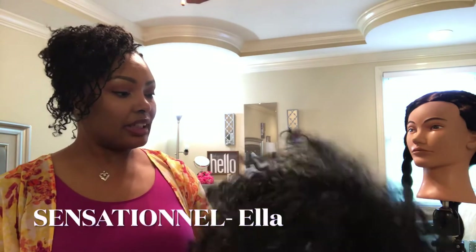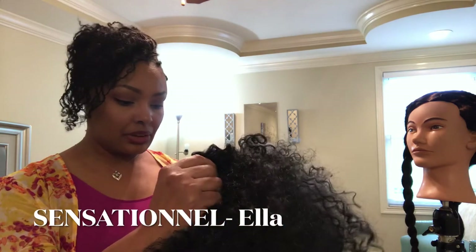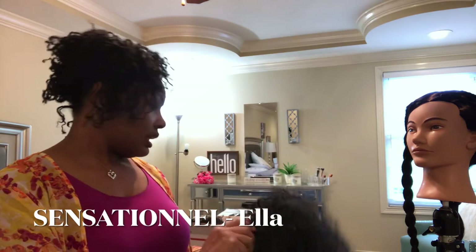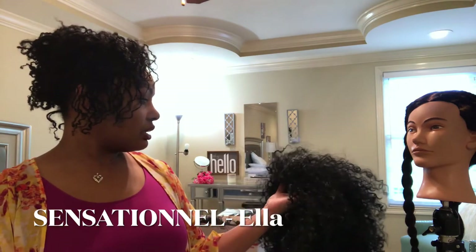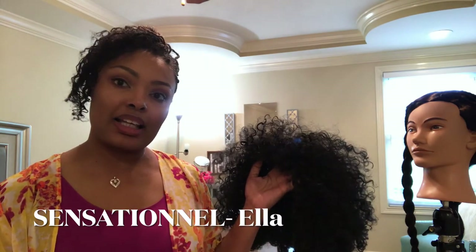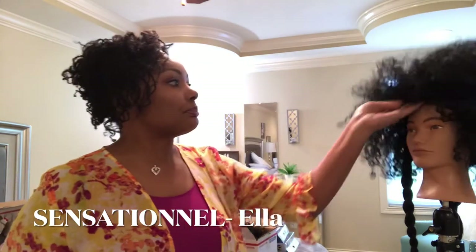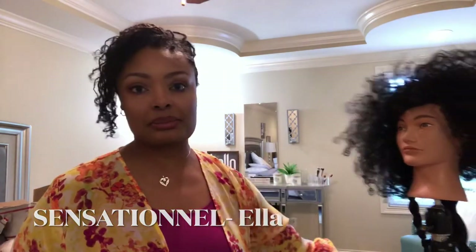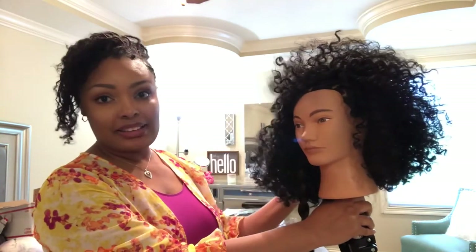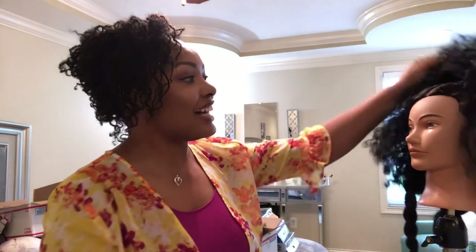Next up is a cute little number. This is a natural hair looking lace wig by Censationale. I have a review of her on my channel. She's either Etta or Ella — I think this is Ella. She looks absolutely crazy on this mannequin head, but you guys can see the vision. There's a lot you can do with it. It's a natural looking, curly style type of situation, and I have fun with her. I kind of want to hold on to her.